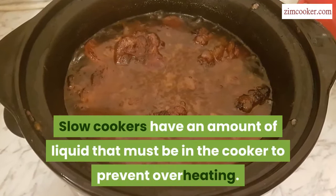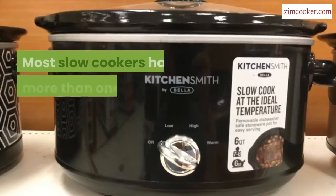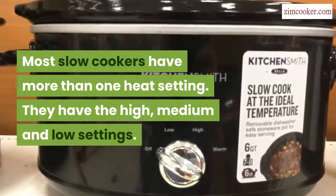Slow cookers have a minimum amount of liquid that must be in the cooker to prevent overheating. Most slow cookers have more than one heat setting — they have the high, medium, and low settings.